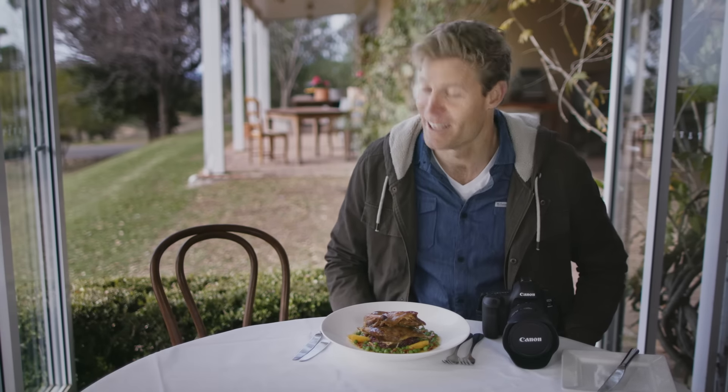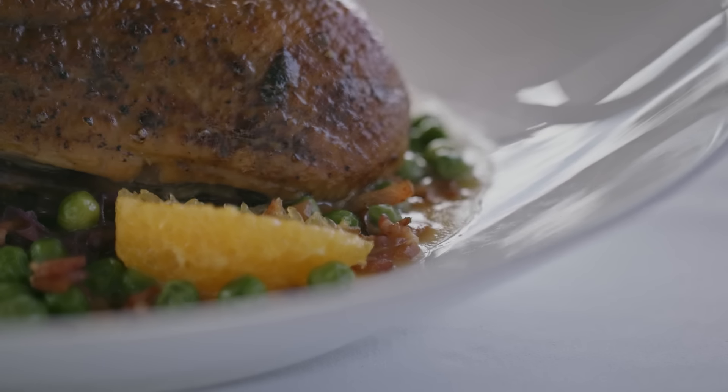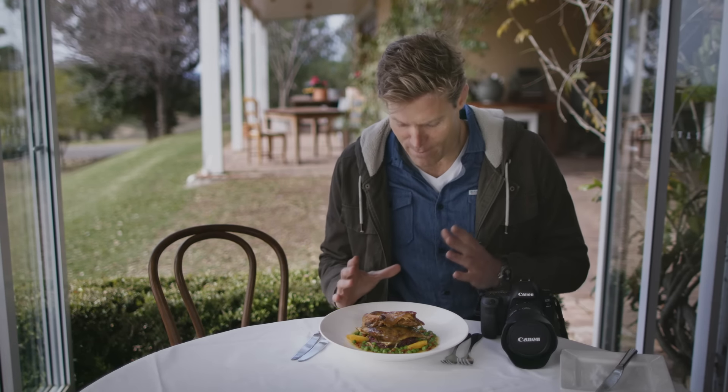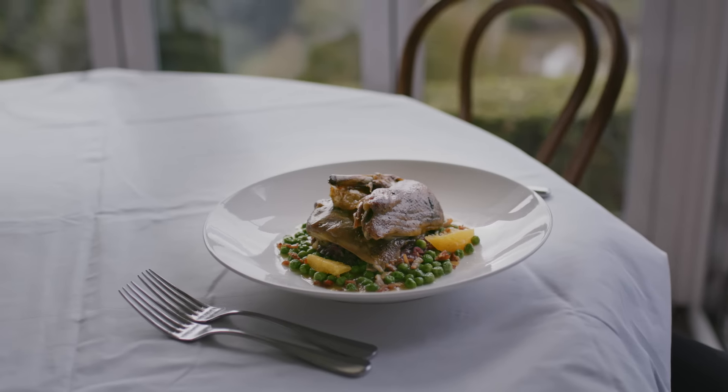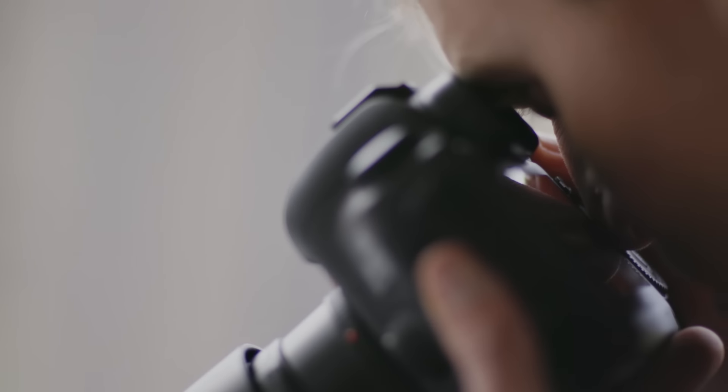Wow, incredible, thank you. Straight away I have to fight the initial urge to dive right in and start eating, because right now the priority is getting a nice shot. For me, I'm trying to find a focal point — trying to find the key to what might be a great food photograph.